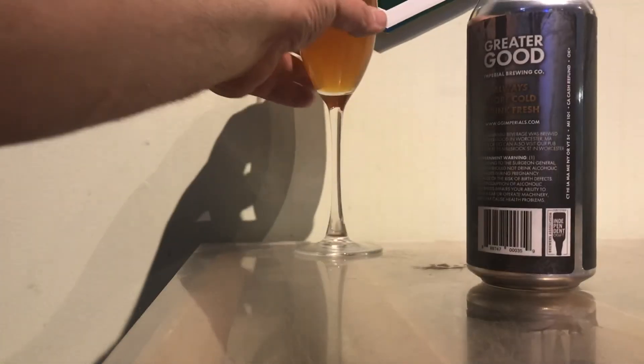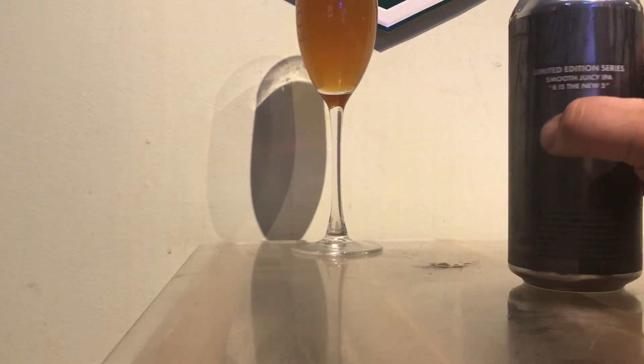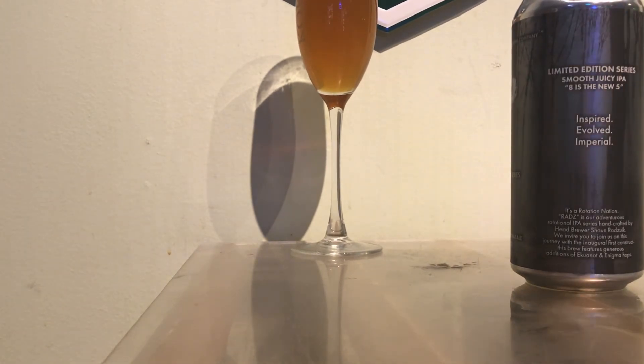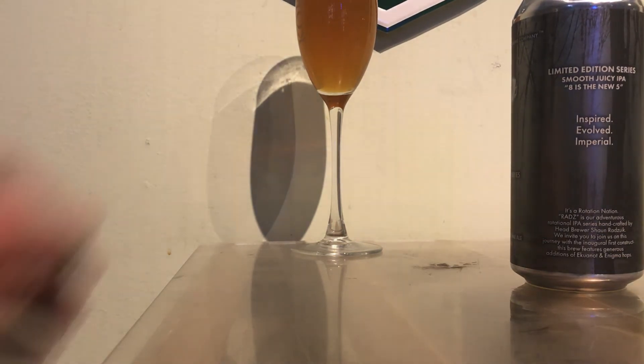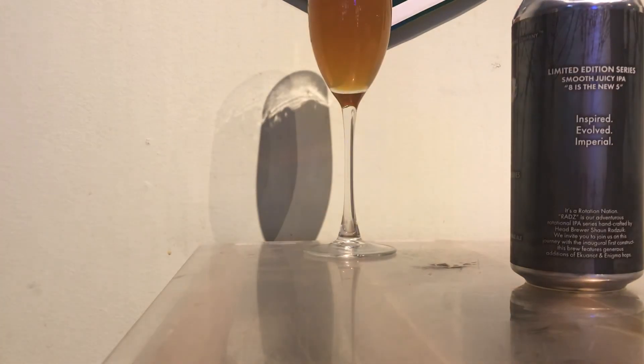I should do some research into these hops because they have a very wine-like quality — not like a Chardonnay, but like Sauvignon Blanc or something. It's really nice, it's different, it's very interesting, not really much like I've had before.